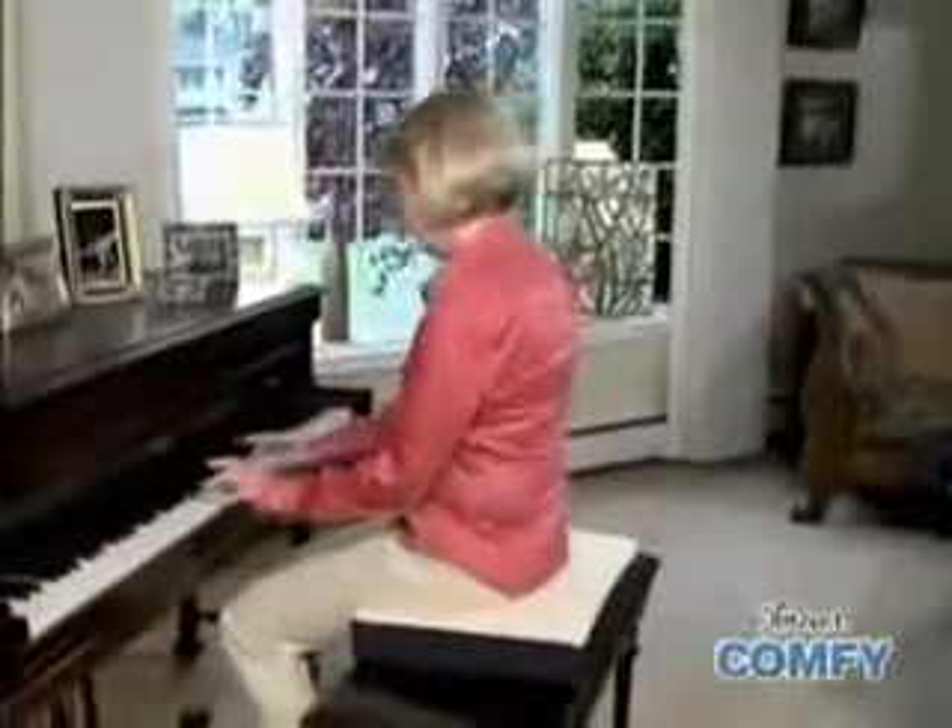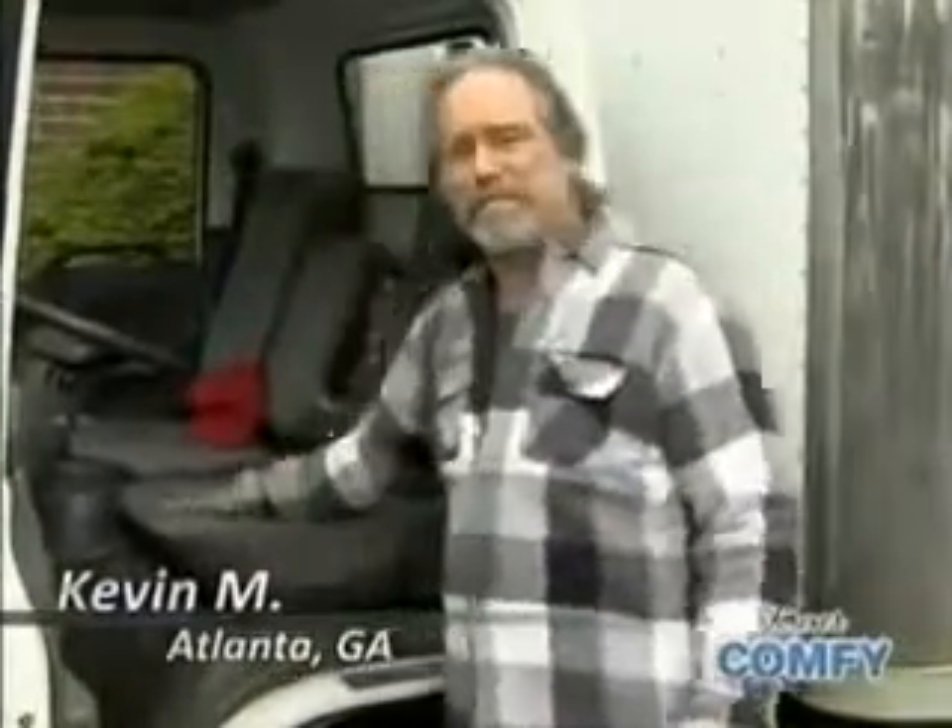Forever Comfy gives you the ultimate in comfort and support for your back and bottom. You know, I drive this truck for hours at a time and trust me, these seats are hard as a rock. But since I started using Forever Comfy, my back feels good and my bottom feels good.